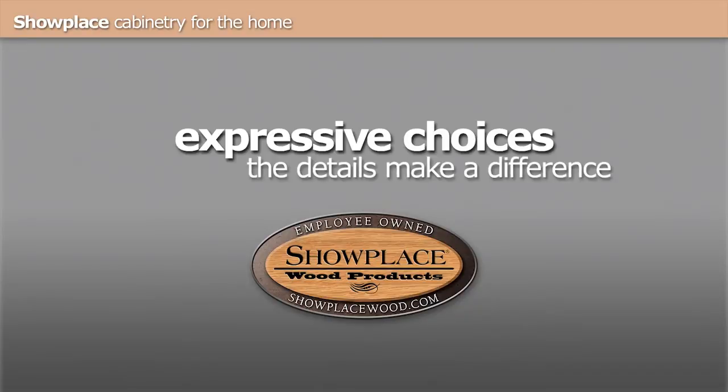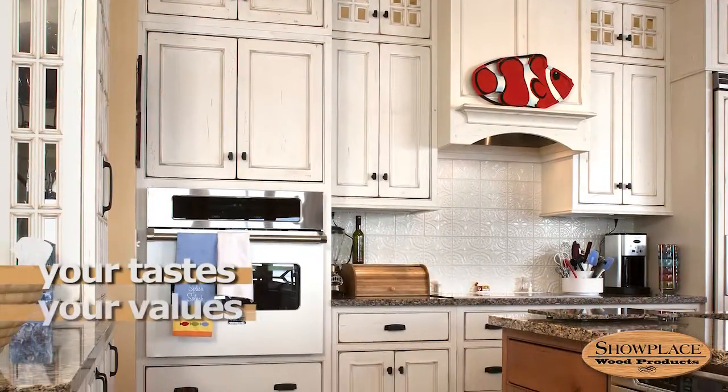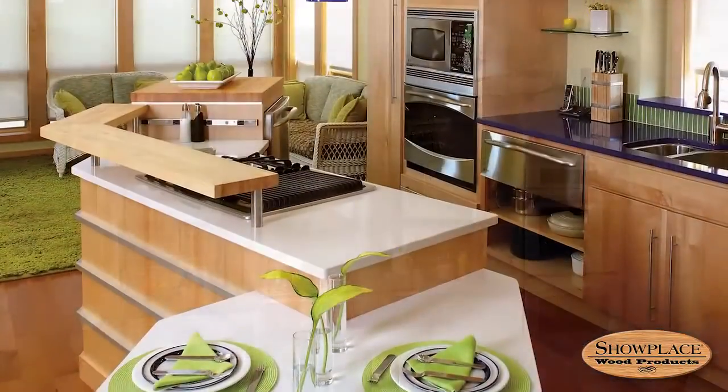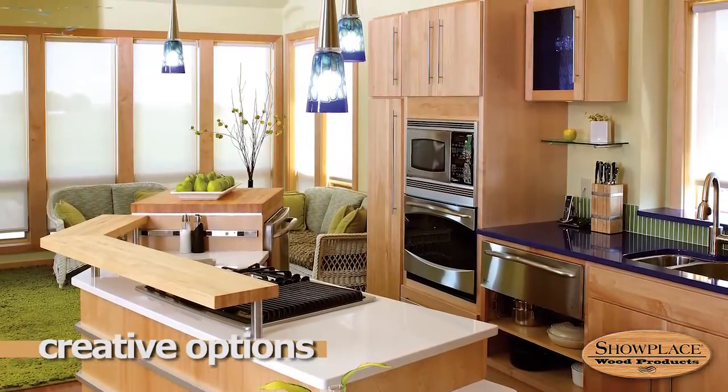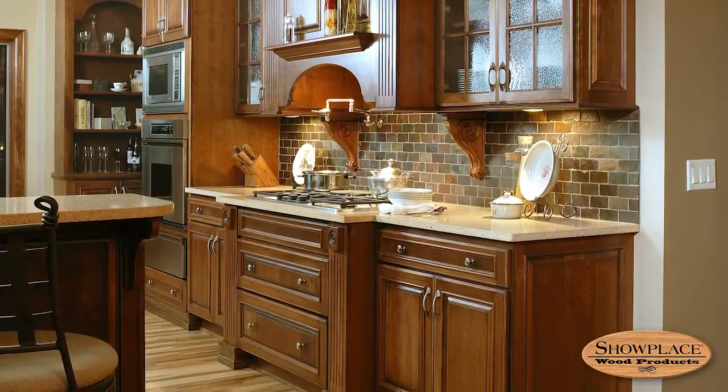Your new cabinetry creation should be an expressive reflection of you — your tastes, your values, your personal style. To do this, you need a cabinetry brand that offers a wide range of creative options to make such a personal expression not only possible, but easy. Showplace does.